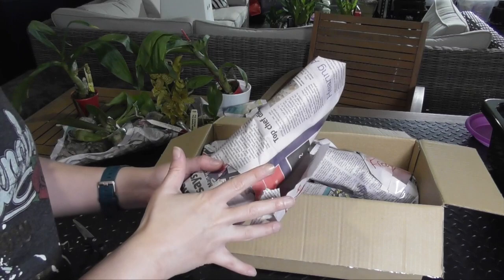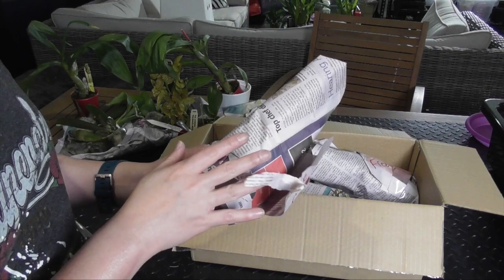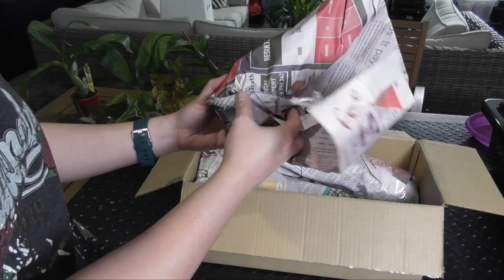So here we've got box number two. I did get some cattleyas and some cattleya seedlings, even though I said I didn't want to get any more seedlings. What can I say — I got a little bit carried away.